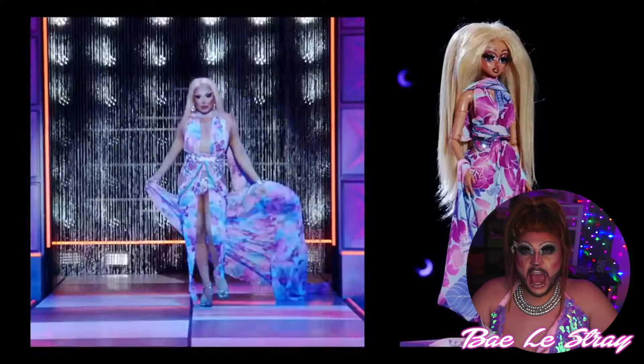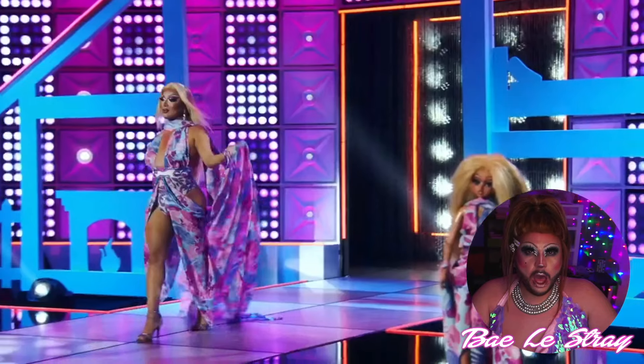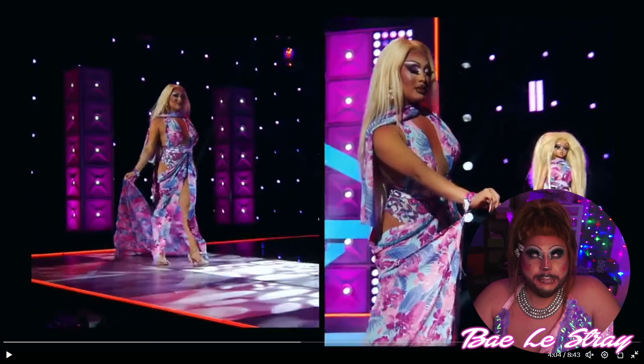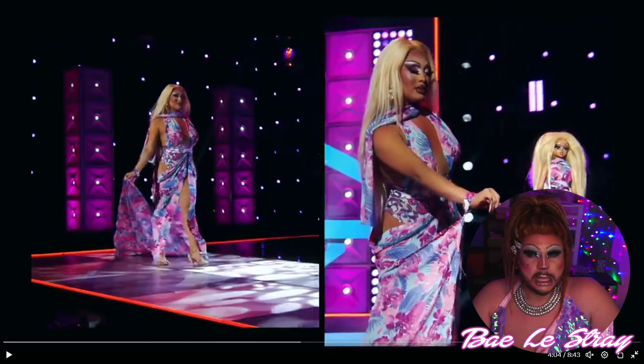And next up, we have Morphine LaDion. Her looks are never going to be like super extravagant by any means. I think her nicest outfit was her girl group outfit, honestly. But it's not ugly — it's a bae!